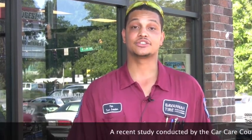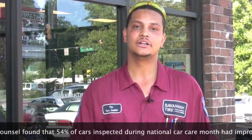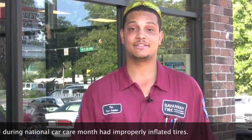This is Tim from the Montgomery Crossroads location. Did you know that proper inflation in your tires is so important that the federal government has mandated every vehicle since September 2007 be equipped with a tire pressure monitoring system?